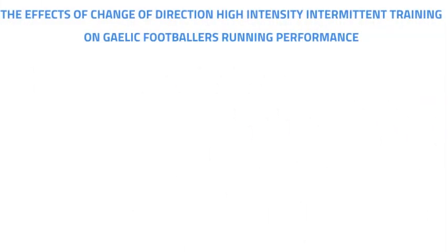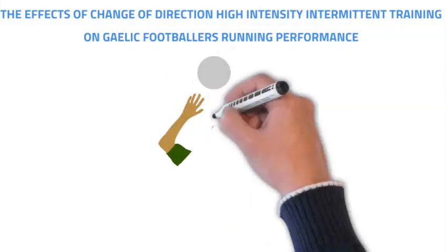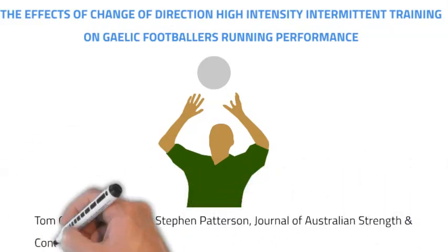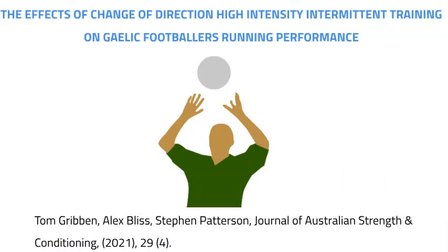Hello, and today we're going to give a brief overview on a recently released paper by Tom Gribben. Tom was a former student on the Strength and Conditioning Masters at Mary's University and this was his dissertation project. The title of the study was 'The Effects of Change of Direction High Intensity Intermittent Training on Gaelic Footballers' Running Performance,' published in the Journal of Australian Strength and Conditioning in August 2021, Volume 29, Issue 4.